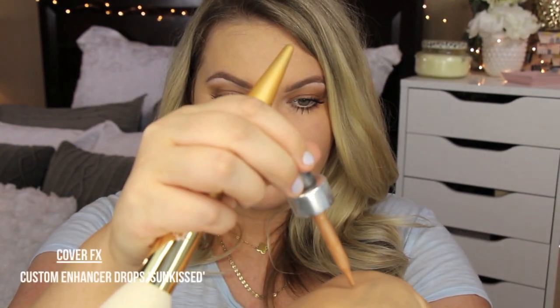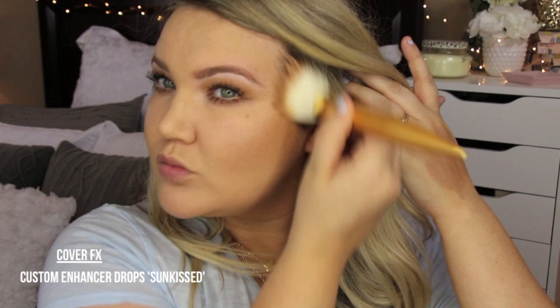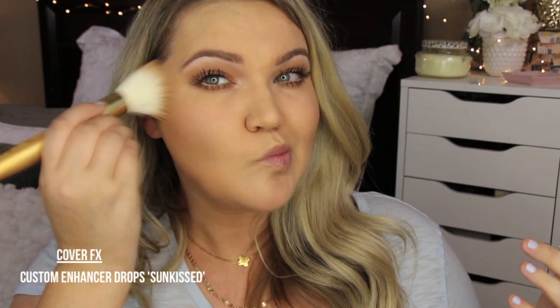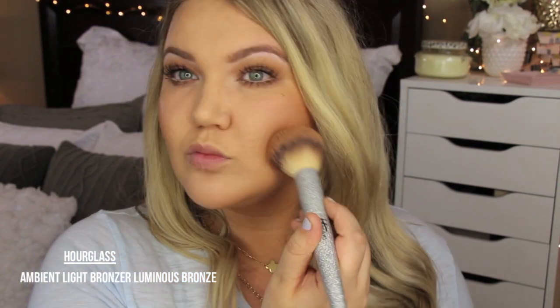For my face, I love going in with Cover FX bronzer drops — I think this is either Sun Swept or Sunlight. I love these Cover FX drops because they blend into the skin really well and give a really nice bronze glow. I top that off with Hourglass Ambient Bronzer in Luminous Bronze — it's a perfect bronzer for the summer, giving the face a really pretty glow. I've also been loving the NARS liquid blush in Orgasm, a beautiful peachy color, applied with a stippling brush.